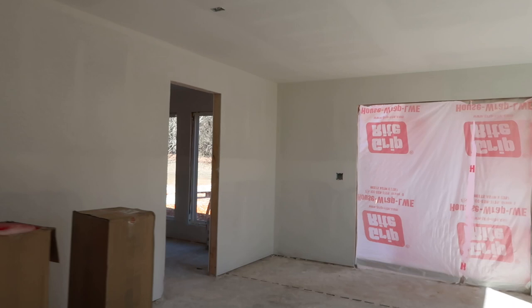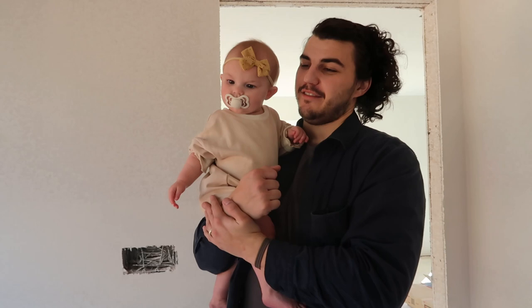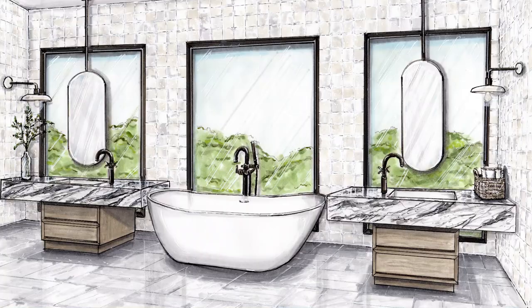And our bathroom — which is my favorite part of the entire house — has windows that look out to our property, plus a shower and closets. White Line Designs helped us with the design of the house and had a really cool idea for this space. I'll insert a picture of what this is supposed to look like.